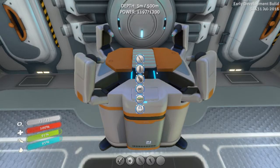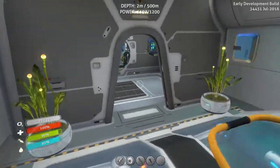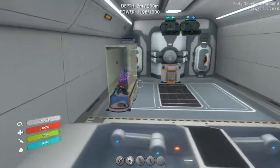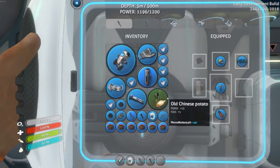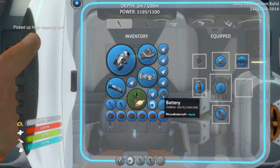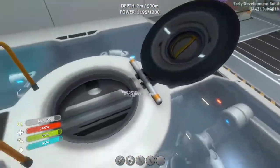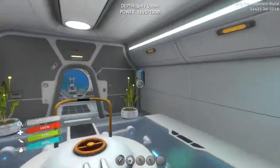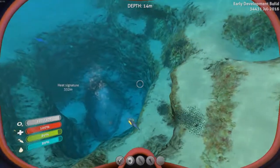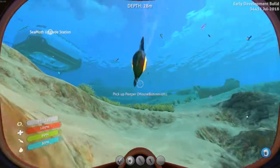I also have the modification station, which lets me upgrade my stuff. One thing I want to do is craft the high capacity tank — that lets me breathe more. I need my O2 tank and some titanium, which we should have plenty of. Let me go ahead and craft that tank. Originally I think it was 75 seconds... now I have 105 seconds — that is a significant increase.